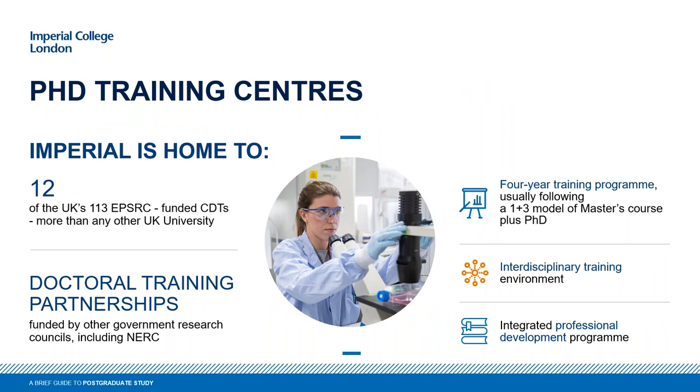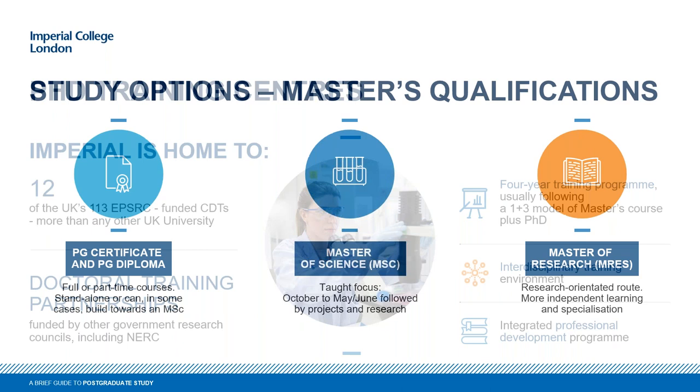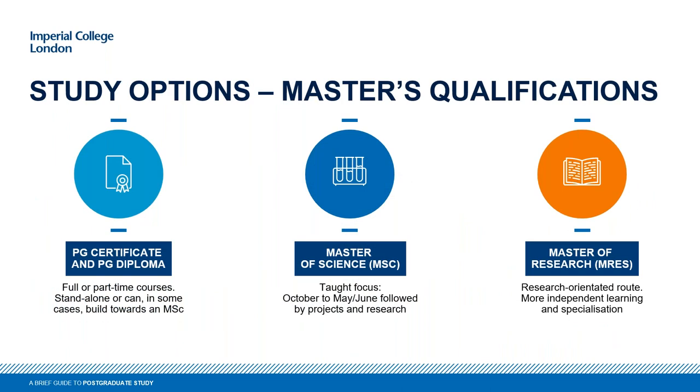We're also home to 12 PhD CDT — Centre for Doctoral Training — programs, more than any other UK university. These offer a four-year program including a one-year master's and an integrated PhD, drawing on interdisciplinary expertise and joining people together to work on these problems in one place.